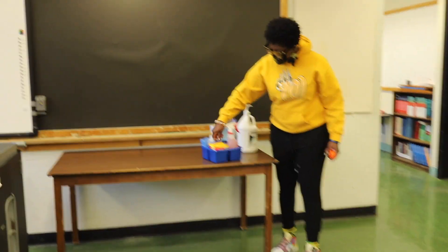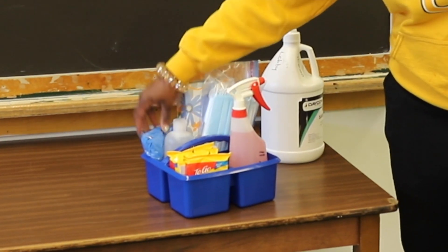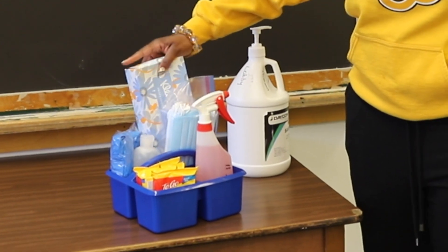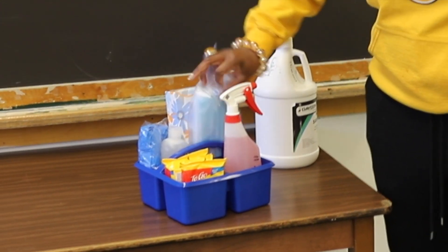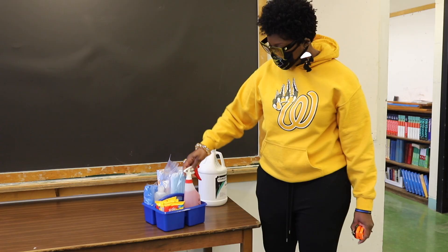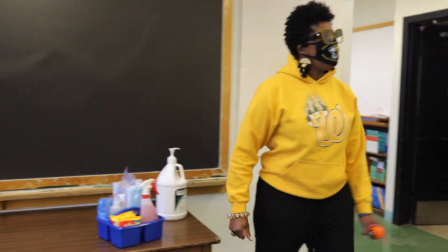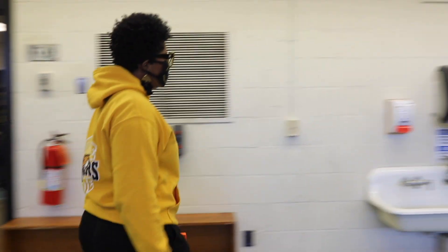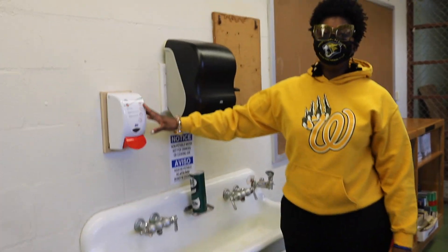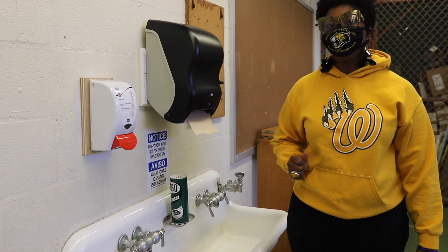You also see that in each classroom we have a PPE kit. The PPE kit contains Lysol wipes, a small hand sanitizer, a package of gloves, Kleenex, additional masks, and the Mark II cleaner that Mr. Howard spoke about earlier. Each teacher will have this and it will be replenished as needed. Each classroom also has foam hand sanitizing soap dispensers for those classrooms that have sinks, as well as a paper towel dispenser.